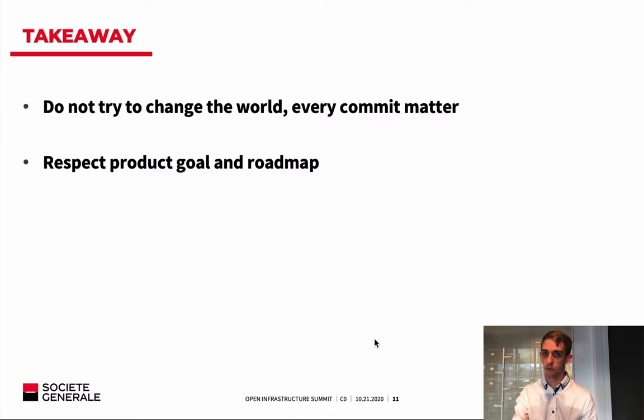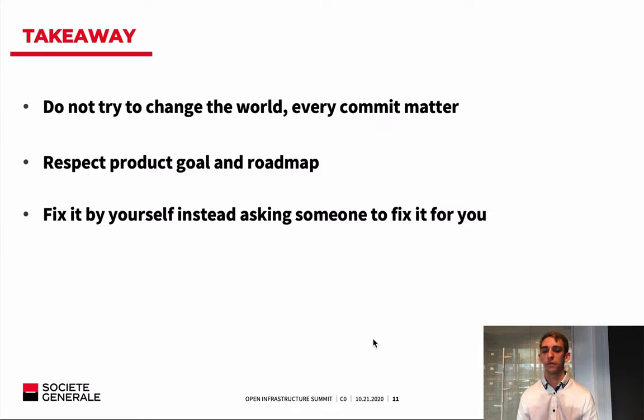The third takeaway is my favorite by far: you will gain a lot of kindness toward other people's code. As you appropriate the codebase, you are no longer in a customer-vendor relationship where you blame the product for not working. You will spend less time complaining and more time directly correcting problems. This is a very good point — you will gain kindness and significantly enhance your development skills.